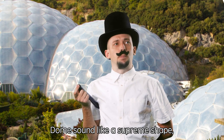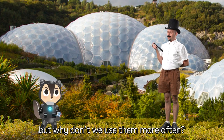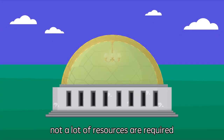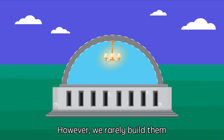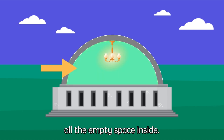Domes sound like the supreme shape, but why don't we use them more often? Due to their round shape, not a lot of resources are required to build domes. However, we rarely build them, as it is hard to make use of all the empty space inside.